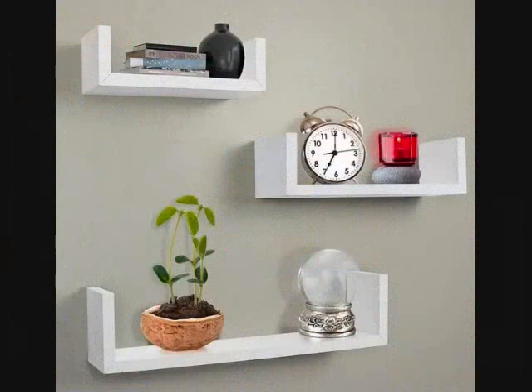10. A set of three floating shelves for decor that doubles as organization. They look great up on the wall and can hold books, candles, plants or whatever else you just can't find the counter space for.